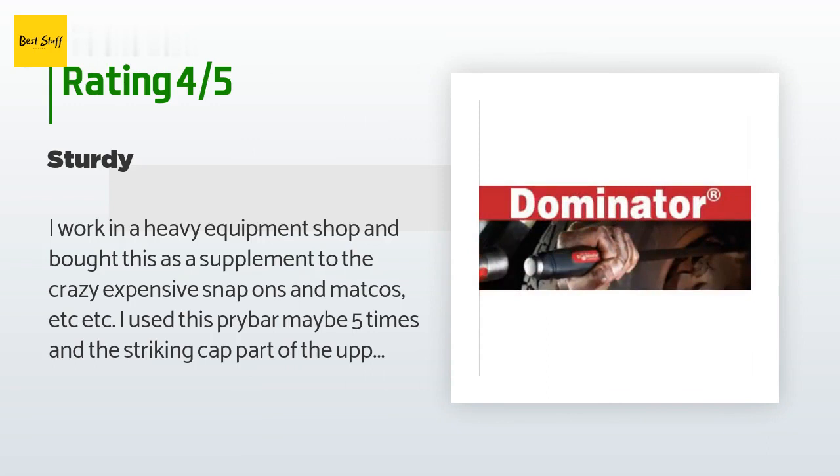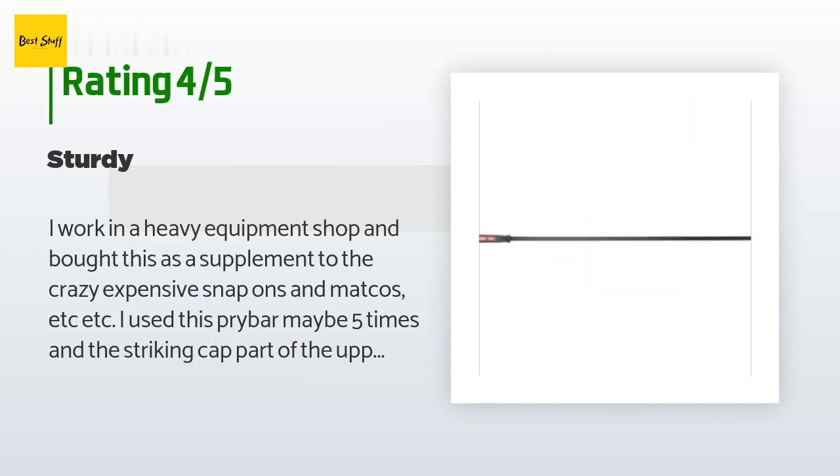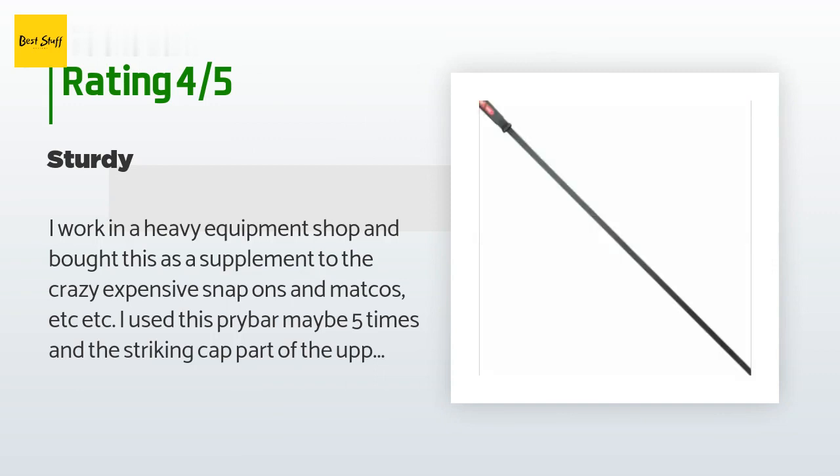Now I have two large bars and I can abuse the broken one. I'm actually pretty happy about the Mayhew customer service — I just hope I won't have to use it again on another broken bar.